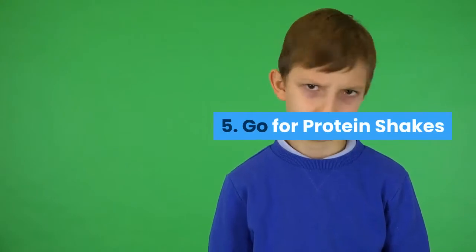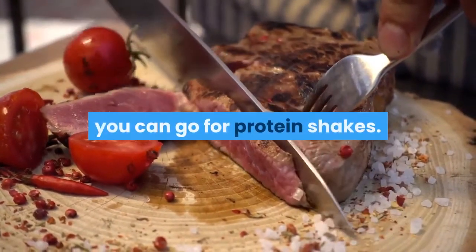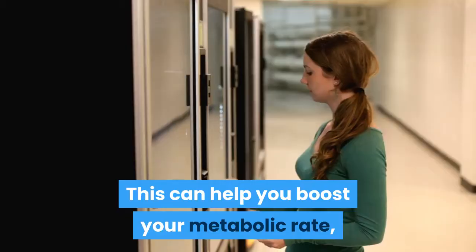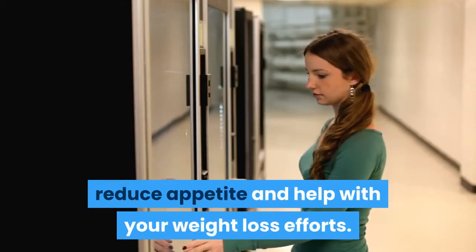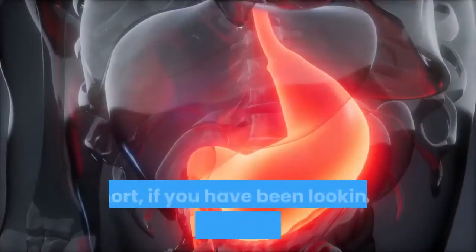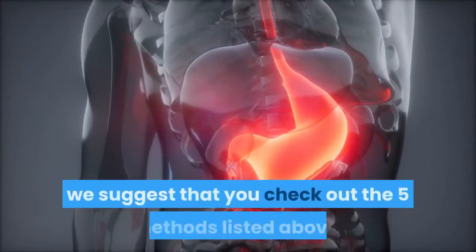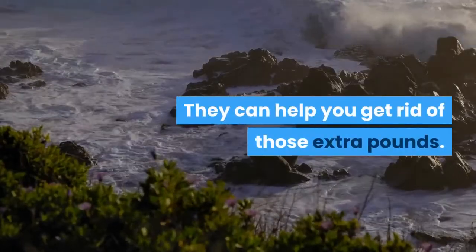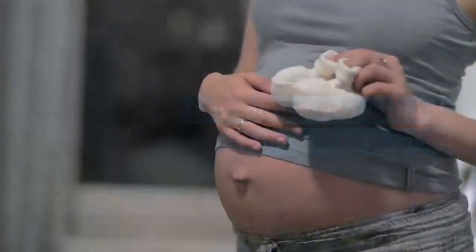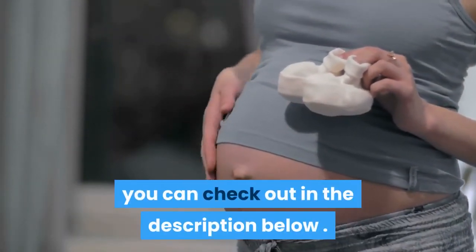5. Go for Protein Shakes. If you want to add protein to your daily meals, you can go for protein shakes. This can help you boost your metabolic rate, reduce appetite, and help with your weight loss efforts. In short, if you have been looking for ways to slim down your stomach, we suggest that you check out the five methods listed above. They can help you get rid of those extra pounds. If you want to get a flat tummy fast, you can check out the link in the description below. Hope it helps. Thanks for watching.